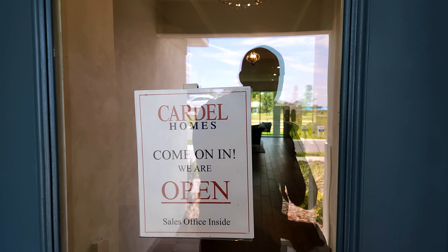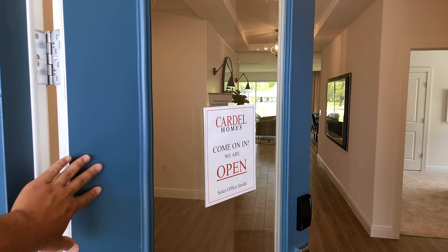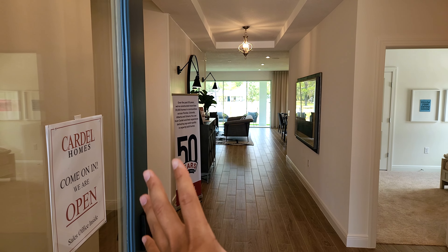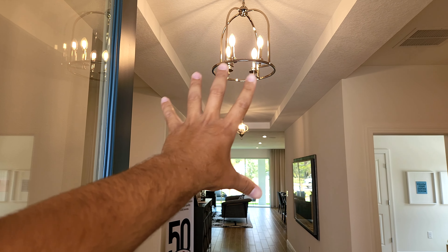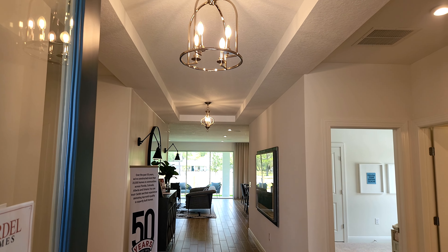Now it is a model home so it is pretty nicely upgraded, so keep that in mind as we're touring. Right off the bat you have a nice wide foyer coming in. They did do the upgraded tray ceiling in the foyer, which is amazing — definitely with those lights too, just a perfect touch.